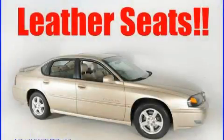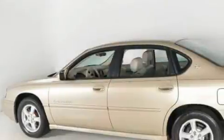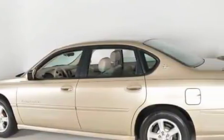This is a 2004 Chevrolet Impala. It has a 3.8-liter six-cylinder engine and a four-speed automatic transmission.